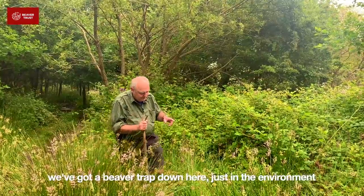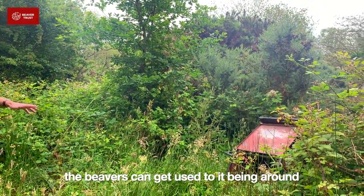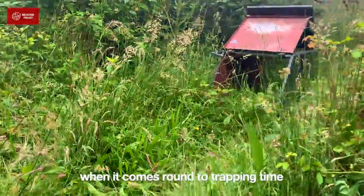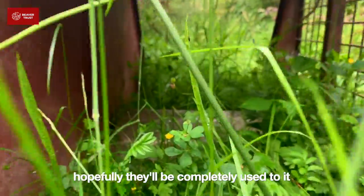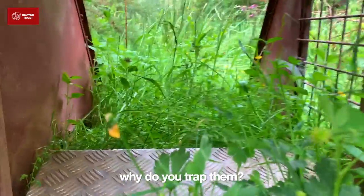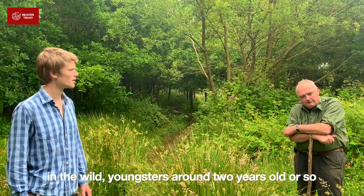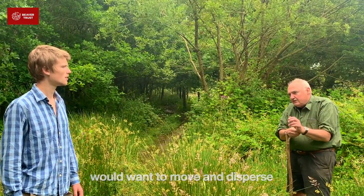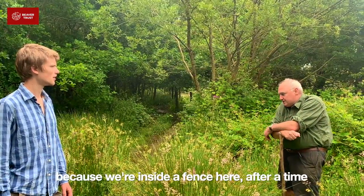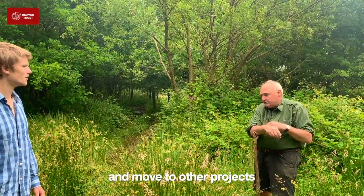We've got a beaver trap down here, in the environment so the beavers can start to get used to it being around. When it comes to trapping time, hopefully they'll be completely used to going inside it and trapping should be easy. So why trap them? In the wild, the youngsters would, after about two years or so, want to move off and find their own territories. Because we're inside a fence here, after a time we have to catch the beavers, sort out the youngsters, and then move them off to other projects.